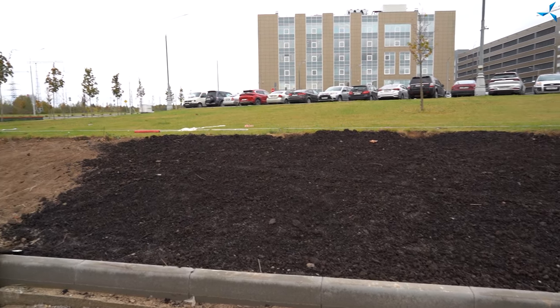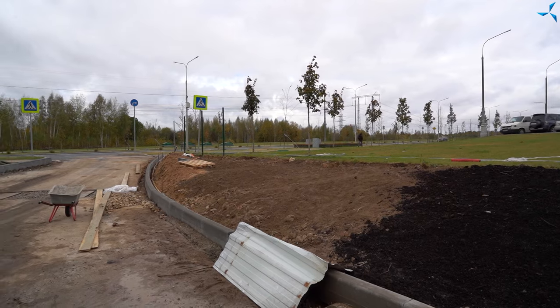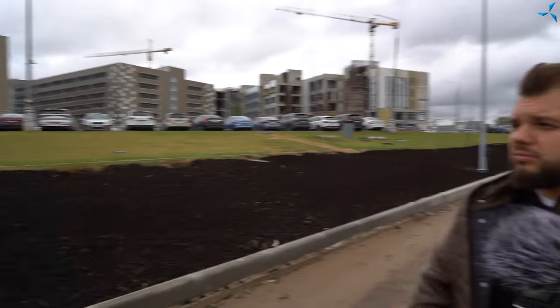At the same time, it is worth noting that work has now begun on the installation of the permanent fence. The reference points have been set and the level has been stretched, so we expect the erection of a fencing structure here in the near future.